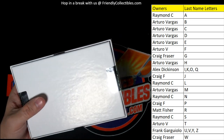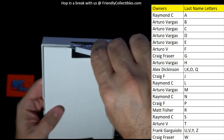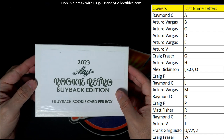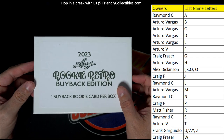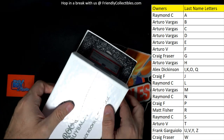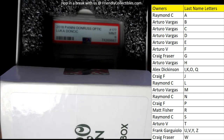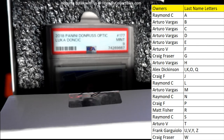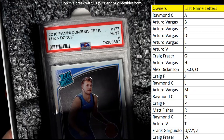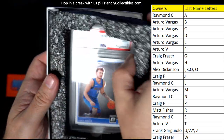Alright, good luck guys — let's see who it's gonna be, what it's gonna be. We can see the slab right here, and it's a — oh wow, oh wow! This is gonna be a Luka. It's a PSA 9 — 2018 Donruss Optic Luka rated rookie.